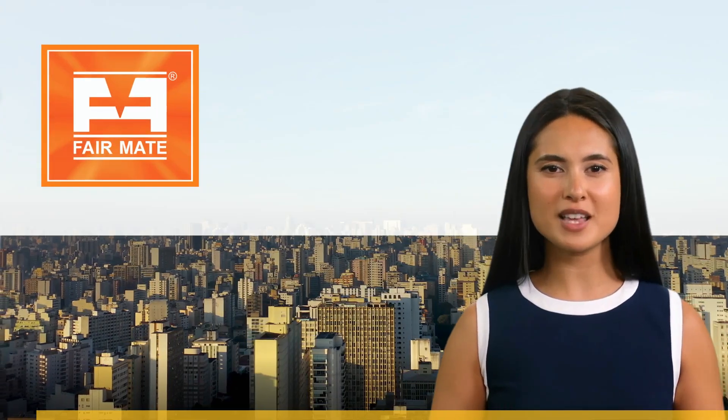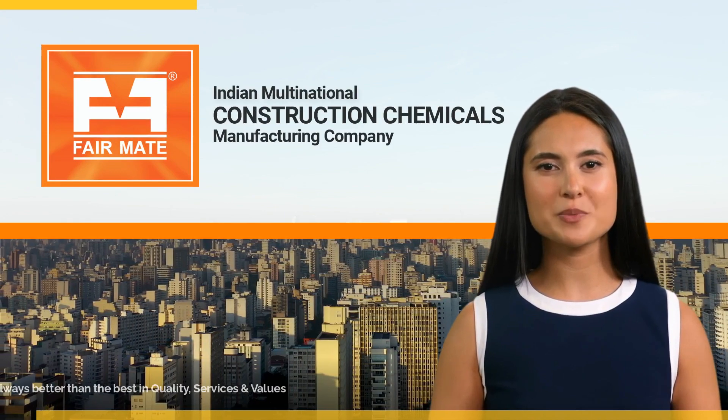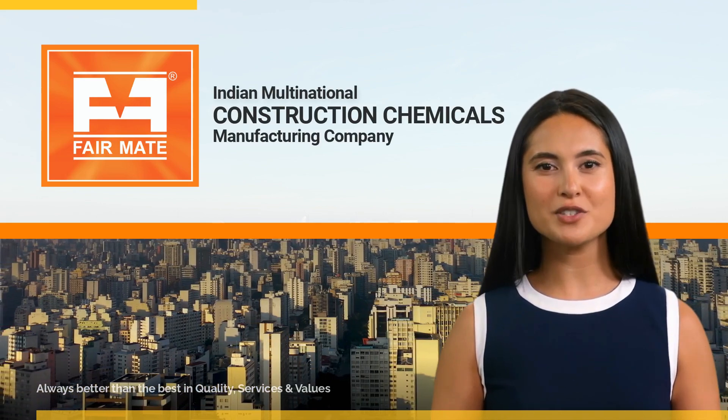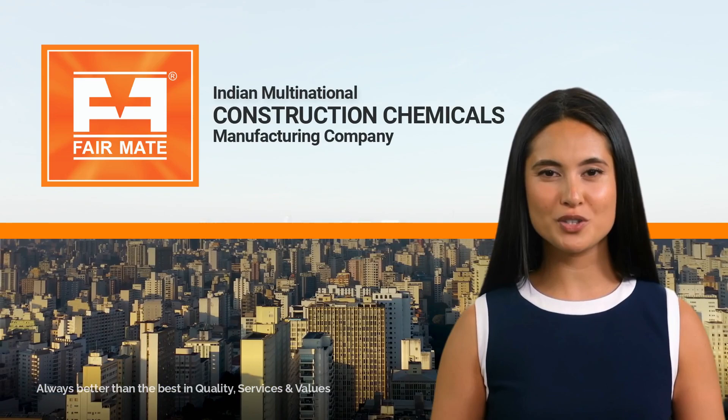Welcome to Fairmate, a respected Indian multinational company specializing in the production of construction chemicals. With a focus on affordability and customer satisfaction, they extend their solutions and services to clients around the world.